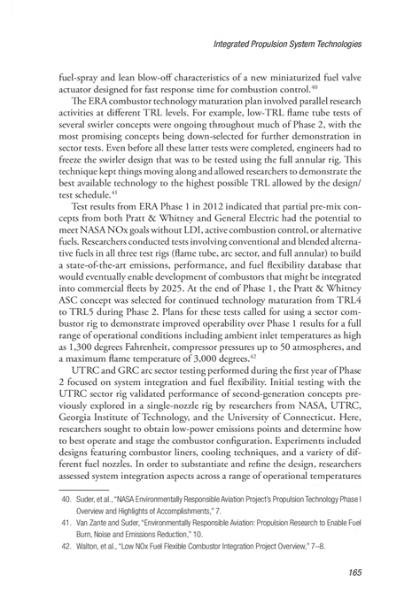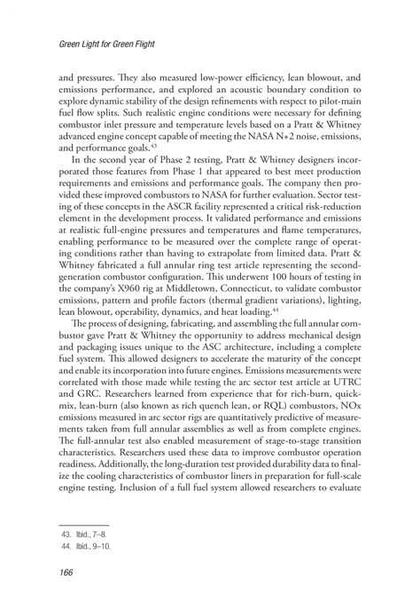UTRC and GRC arc sector testing performed during the first year of Phase 2 focused on system integration and fuel flexibility. Initial testing with the UTRC sector rig validated performance of second-generation concepts previously explored in a single nozzle rig by researchers from NASA, UTRC, Georgia Institute of Technology, and the University of Connecticut. Researchers sought to obtain low power emissions points and determine how to best operate and stage the combustor configuration. Experiments included designs featuring combustor liners, cooling techniques, and a variety of different fuel nozzles. Researchers assessed system integration aspects across a range of operational temperatures and pressures, measured low power efficiency, lean blowout and emissions performance, and explored acoustic boundary conditions to investigate dynamic stability with respect to pilot/main fuel flow splits.